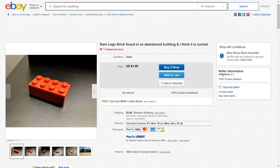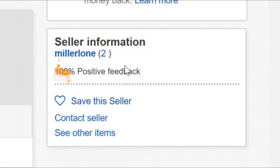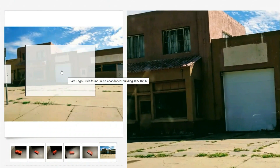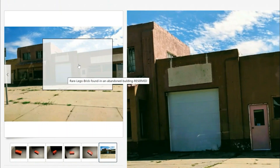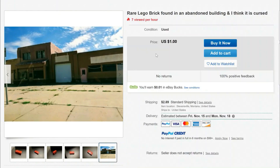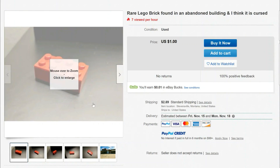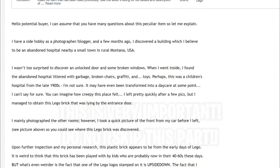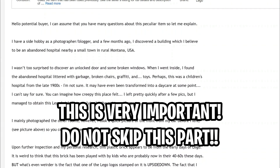The seller is from Montana. His name is Miller Loan and he has two feedback scores with 100% positive feedback — I guess that gives him a little bit of credibility. There's a bunch of different pictures down here which we'll look at in a bit, as well as a picture of a sort of broken abandoned building, which is maybe where he found it in Montana. I think we should go ahead and read what he's attached to this listing to get more context for this cursed Lego brick.